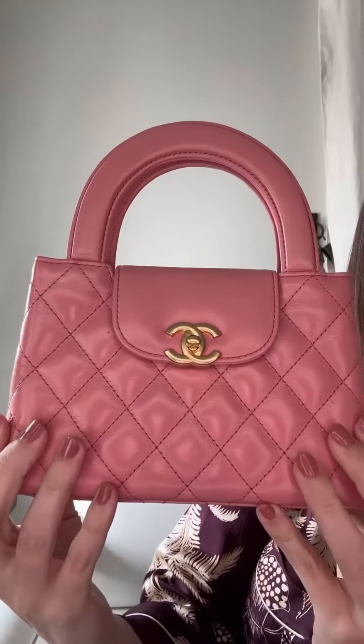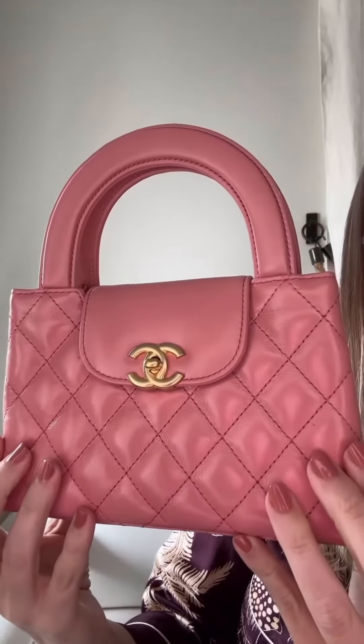The shiny aged calfskin is soft to the touch yet durable for use. This bag is small, but it's meant to be so — it's part of Chanel's nano shopping theme within its fall/winter 23-24 collection.